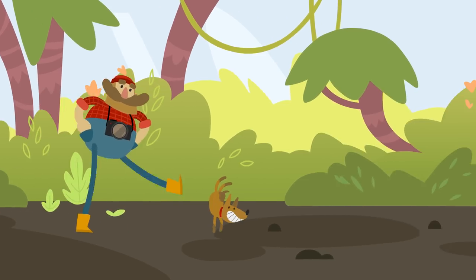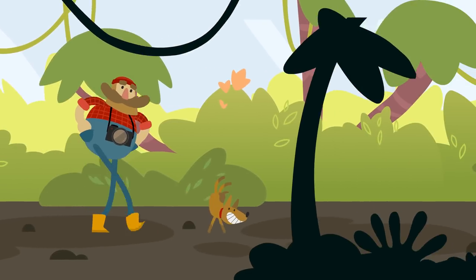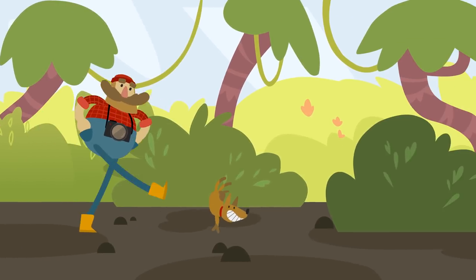Walking through the jungle, walking through the jungle — Lion Wondershmutz.